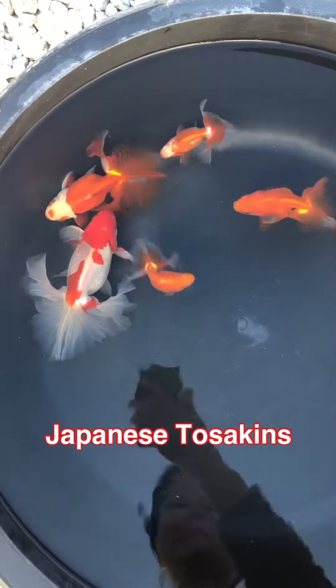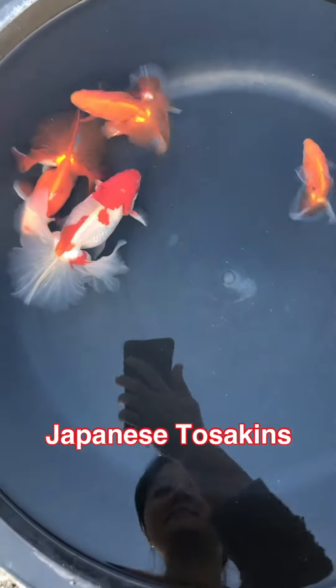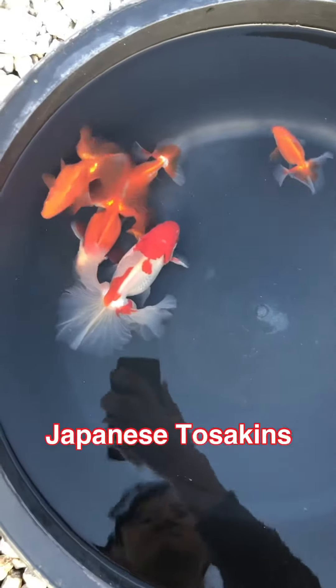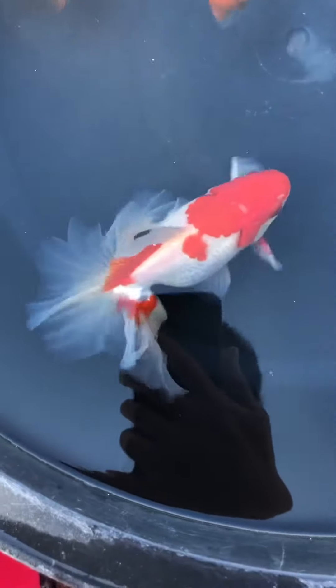Oh, what do we have here? The wonderful Tosakins! This variety originated from Japan and is very rarely seen outside of that country. Check out this big and beautiful red-white one.